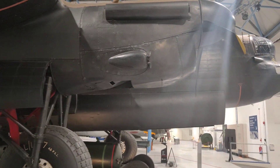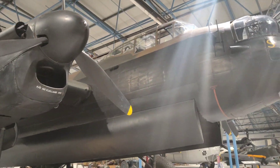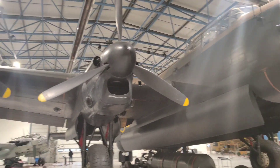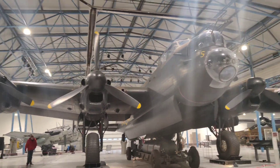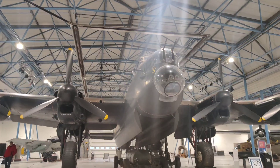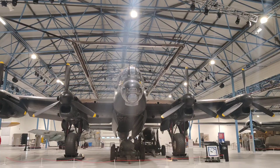Don't forget to explore the outdoor aircraft displays, where you can see a wide range of aircraft spanning the history of the RAF, from early biplanes to modern jets. Make sure to check the museum's schedule for any special exhibitions or events happening during your visit.